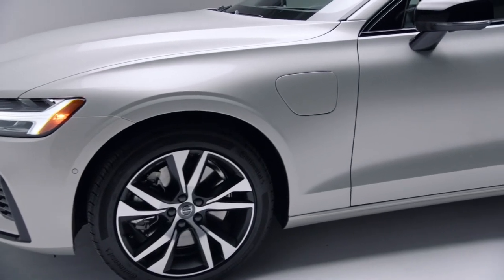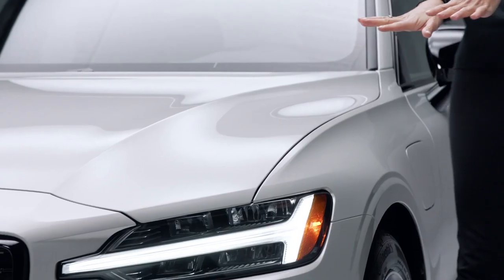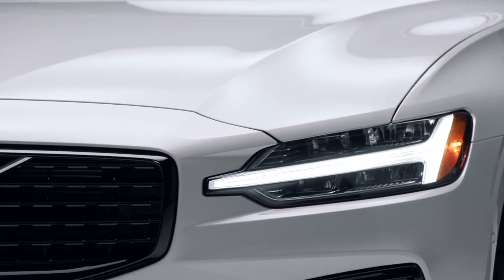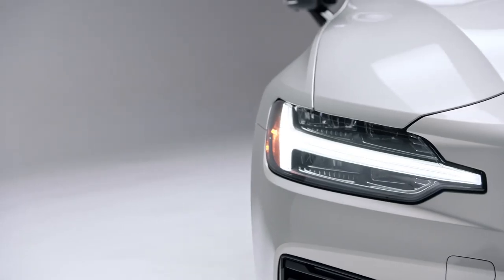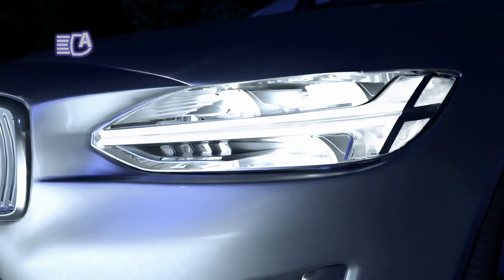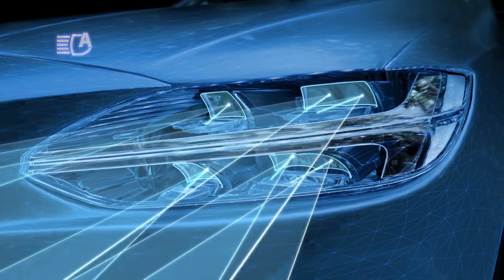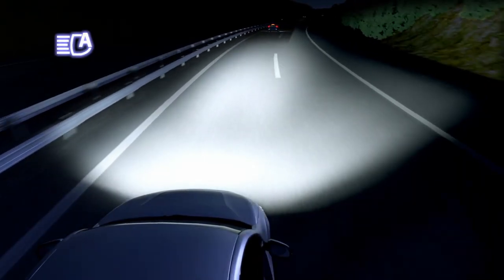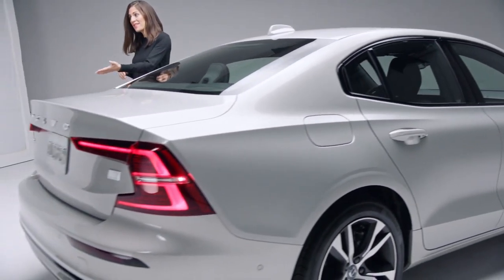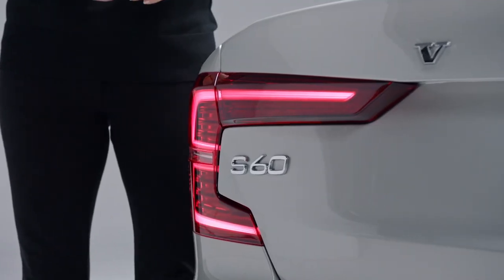This S60 Recharge plug-in hybrid will give you a glimpse into Volvo's future. At the front, we have our signature Thor's Hammer LED headlights. It's LED technology that provides cleaner, brighter lighting for better visibility in traffic and for the pedestrians around you. These are active bending lights — they move in the same direction you're steering, giving you better visibility on the road at dusk and at night. LEDs are also used in the taillights for brighter, quicker illumination to help improve reaction times for the drivers behind you.